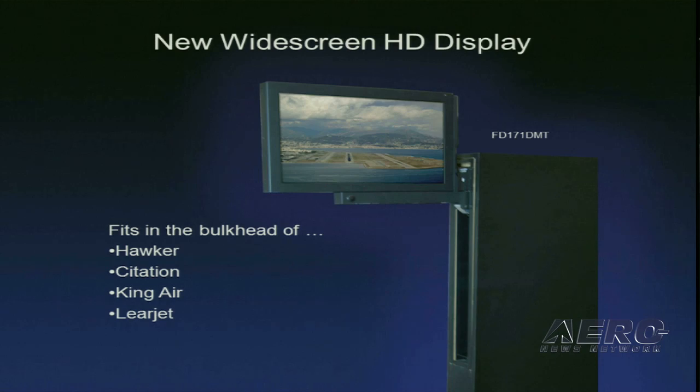This is a unique product — we've come up with a 17-inch HD display. For those who work on the King Air, the Hawker, the Citation, and the Learjet, you've got a bulkhead that'll hold a 7, 10, or 15-inch monitor, and everybody wants a big monitor. So this is a 17-inch HD monitor, and it's sort of like a pocket door that comes up out of the bulkhead.